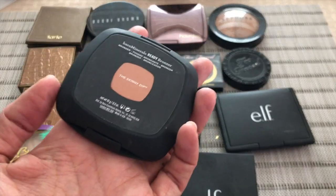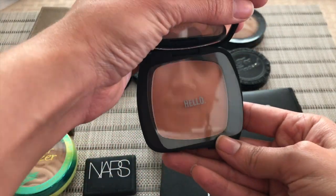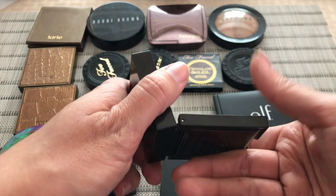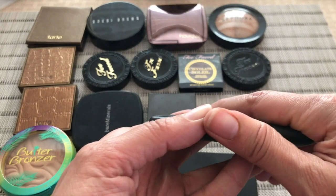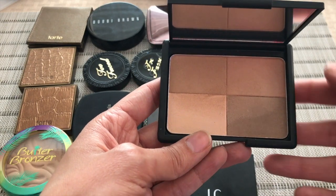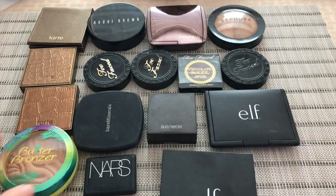We have this bronzer from Bare Minerals in Skinny Dip — that's what it looks like. Then I have this one from Laura Mercier in bronzer number three; it's kind of like a baked bronzer. I've never used it, just swatched it. Then I have a bronzer from ELF — this is the one that has four different shades and you just swirl your brush. I've used it a couple of times just when I first bought it to see how it worked and I liked it, but I'm focusing on other bronzers right now.